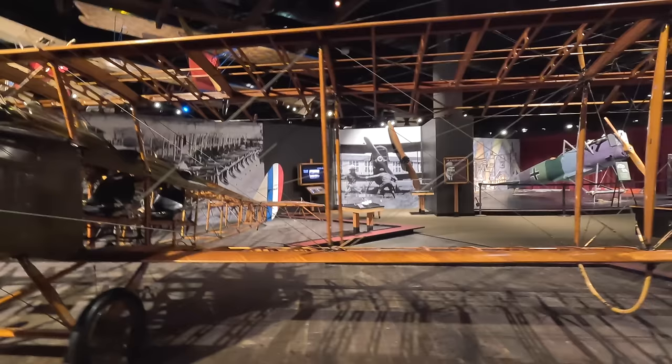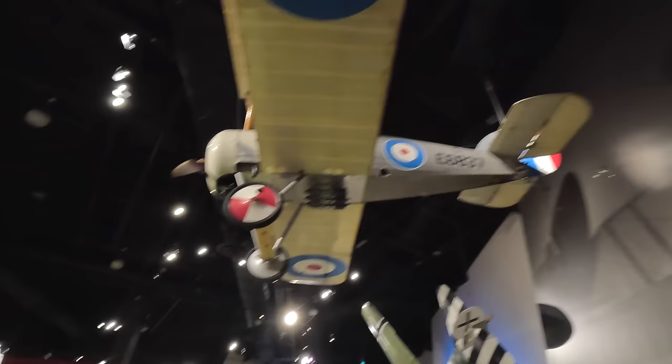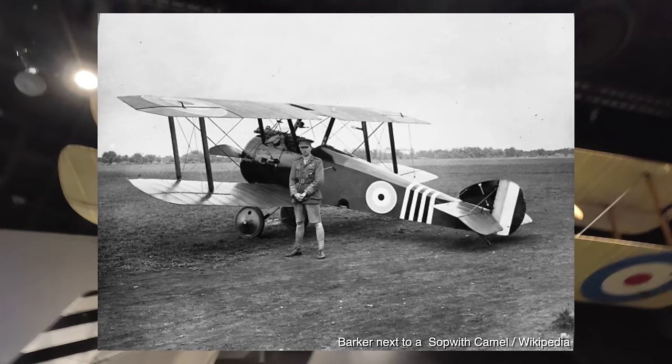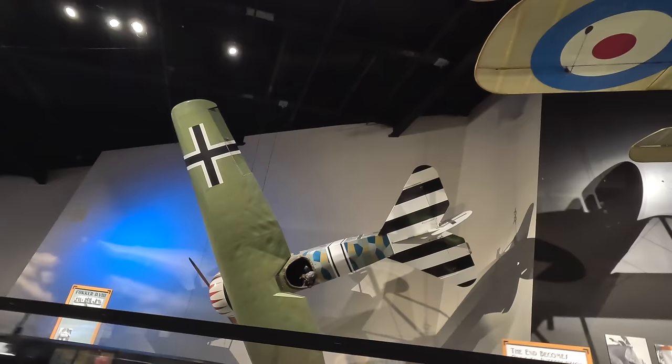Up on the roof is a Sopwith Snipe, which replaced the Camel and was designed around the new 230 horsepower Bentley BR2 rotary engine. Not as fast as the Camel but superior in many other aspects, they came towards the end of the war and were only flown by three squadrons — two British and one Australian. On October 27, 1918, Canadian ace Major William Barker engaged 15 Fokkers, taking down three and still escaping, resulting in him being awarded a Victoria Cross.